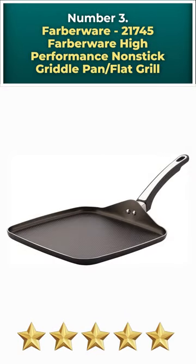Number 3: Farberware 21745 High Performance Non-Stick Griddle Pan / Flat Grill.